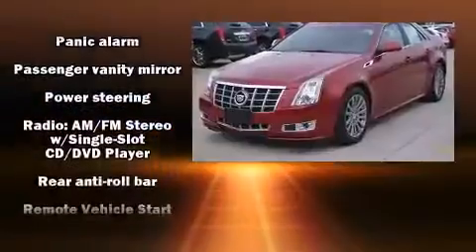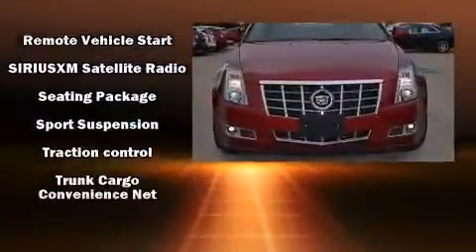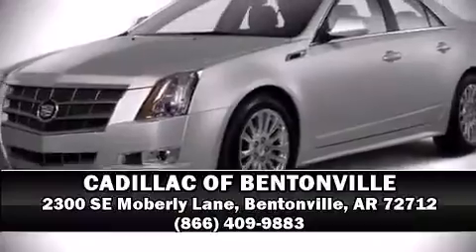It also arrives with a Carfax history report, providing you peace of mind with detailed information. Our sales reps are knowledgeable and professional. Please don't hesitate to give us a call.